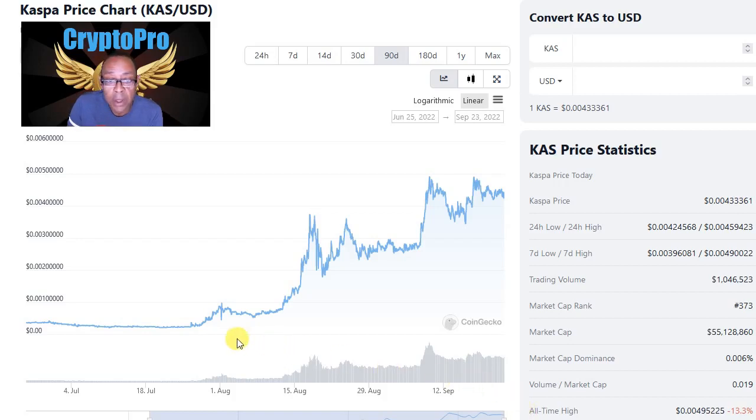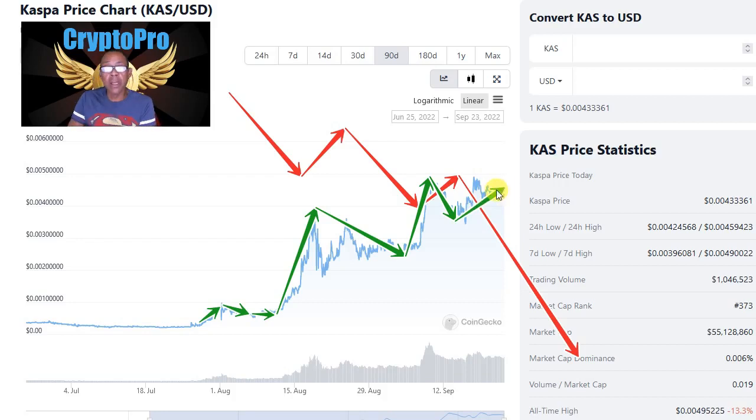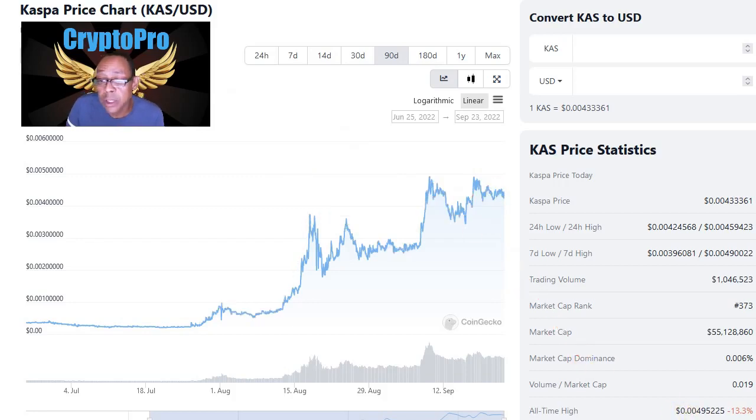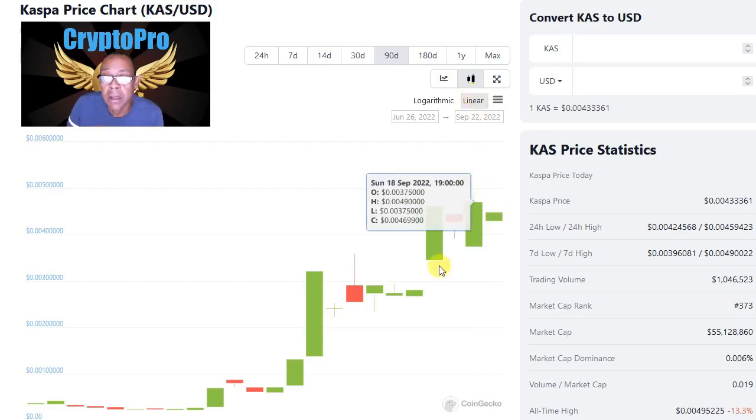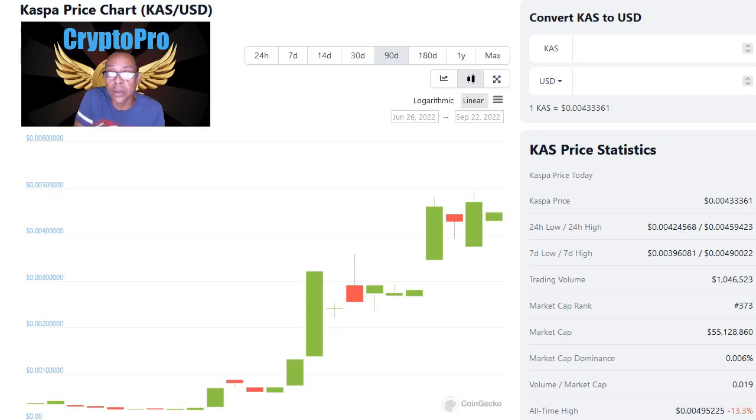Hopefully Kaspa will survive this impending bear market, but the price action we've seen considering the circumstances is nothing short of incredible. While everything else is taking a nosedive along with Bitcoin, Kaspa is making bullish moves — breakout after breakout, acting like we're in the middle of a bull market. We don't have the ability to pull up the chart on TradingView yet as it's not listed there, but the candle charts do look better than the line chart and give an indication the next move could be to the upside.